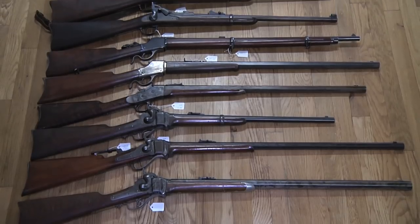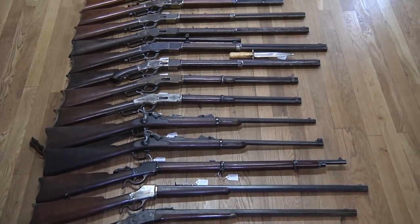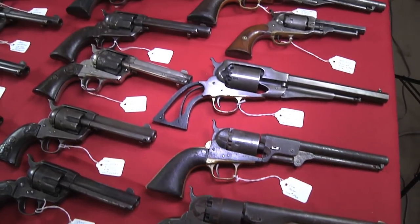Mike Harvey's collection is kind of like looking at the grandfathers or the fathers of the collection that you can purchase through Cimarron Arms.